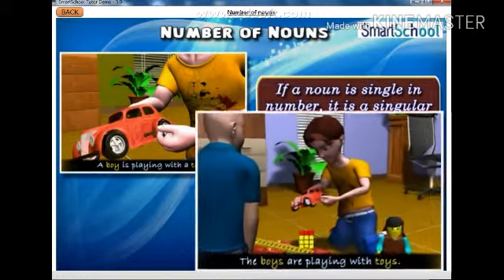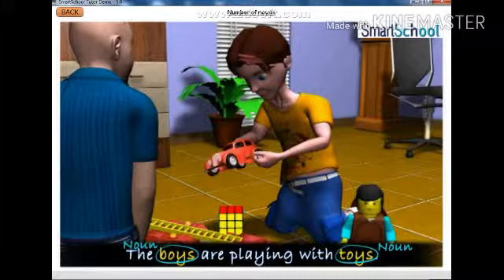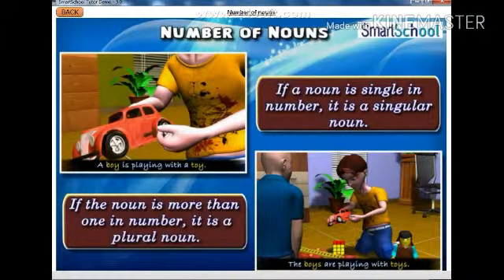In the second sentence, the nouns boys and toys stand for more than one person, animal or thing. They are therefore said to be in the plural number. Hence, if the noun is more than one in number, it is a plural noun.